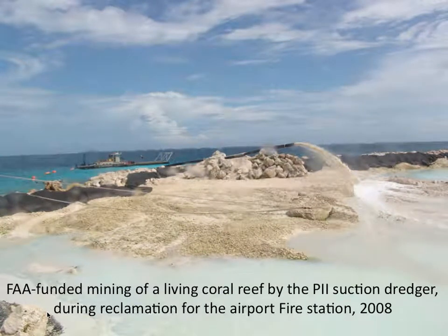Another threat that the coral of Maduro is facing is mining for the purpose of land reclamation. This is showing the suction dredge mining of a living reef with nearly 100 percent coral cover — Parides rustica, Parides cylindrica, some boulder corals, some table corals. This FAA-funded project, complete with an environmental impact statement, did not specify where the fill would come from. Local contractors were encouraged to invest in suction dredging to harvest sand in the lagoon without damaging coral. However, this corporation — our largest contractor, named PII — chose to use their dredger to target a living reef.